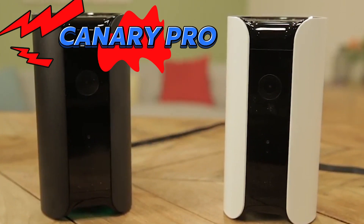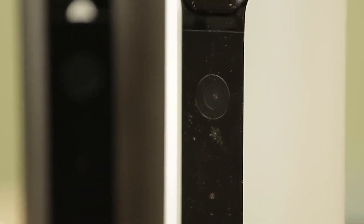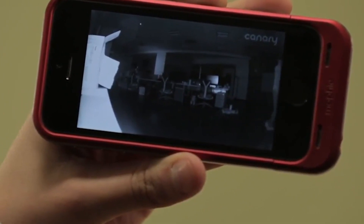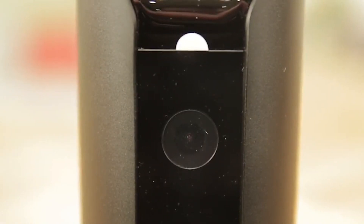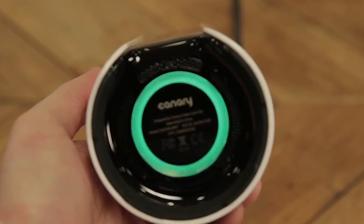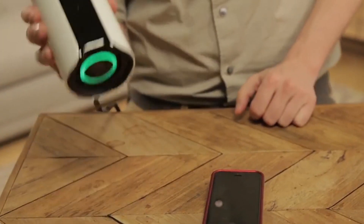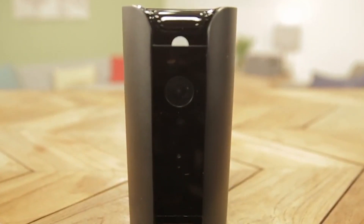Last but certainly not least, we have the Canary Pro. With its advanced motion detection and high-quality recordings, this all-in-one home security solution offers unparalleled protection for your home and loved ones. Equipped with infrared LED night vision, the Canary Pro can detect even the slightest movement in complete darkness, ensuring that your home is protected day and night. And with its built-in siren, you can scare off intruders with just the touch of a button, giving you peace of mind knowing that your home is safe and secure.